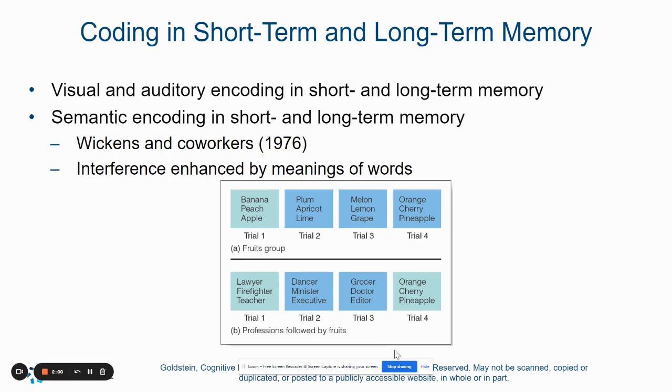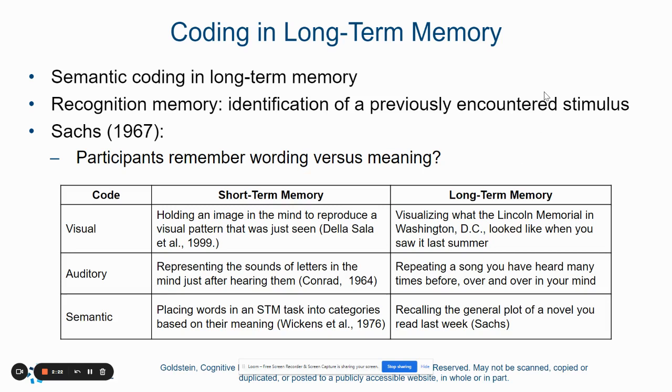We have visual and auditory encoding in both our short and long-term memory. We also have semantic encoding in both short and long-term memory. Any time we have any type of interference, that can help enhance our understanding of information that's presented to us visually or auditorily. When it comes to coding information in our long-term memory storage, we can have recognition memory, which is where we're able to identify things we previously encountered — like picking out the right answer from a list of answer choices. We also have visual, auditory, and semantic memories that play different roles in short-term and long-term memory.